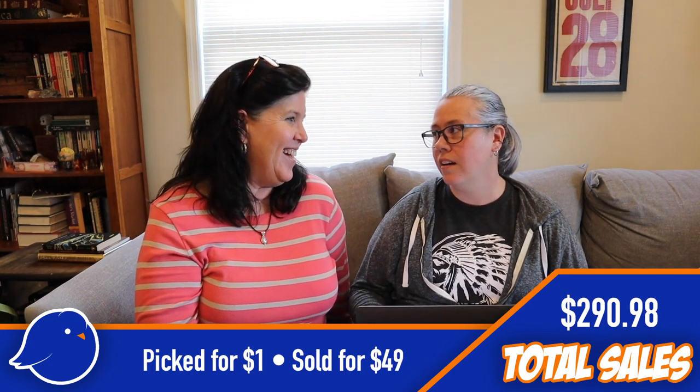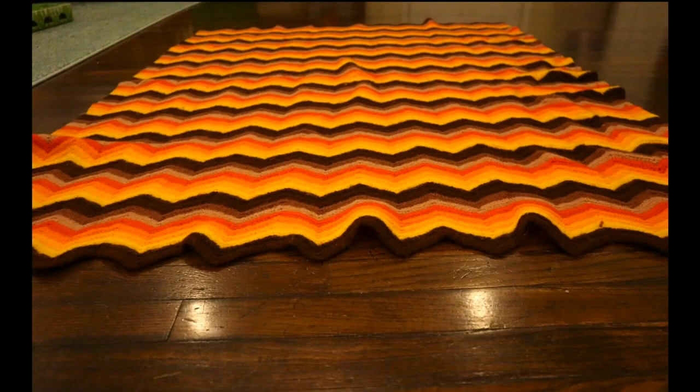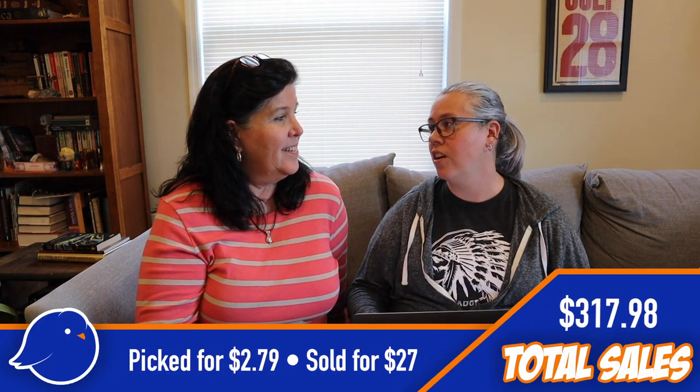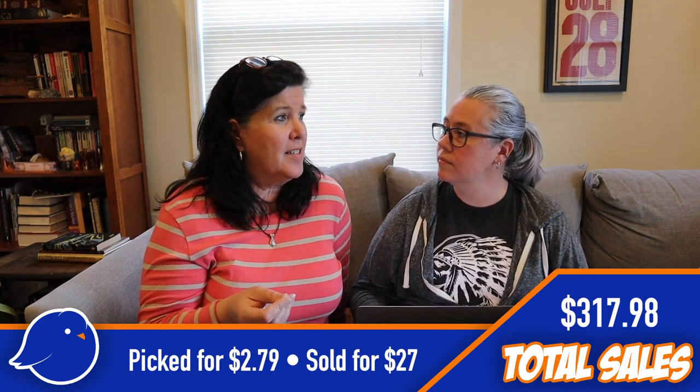Next we have a candy corn zigzag afghan. We always pick up afghans for a reasonable price wherever we go. This one was fall candy corn colors in a zigzag shape — it really did look like candy corn and it was so cute. We picked that up at Goodwill for $2.79 and sold it for $27. It was a smaller one; if it had been bigger we'd get a little more out of it.